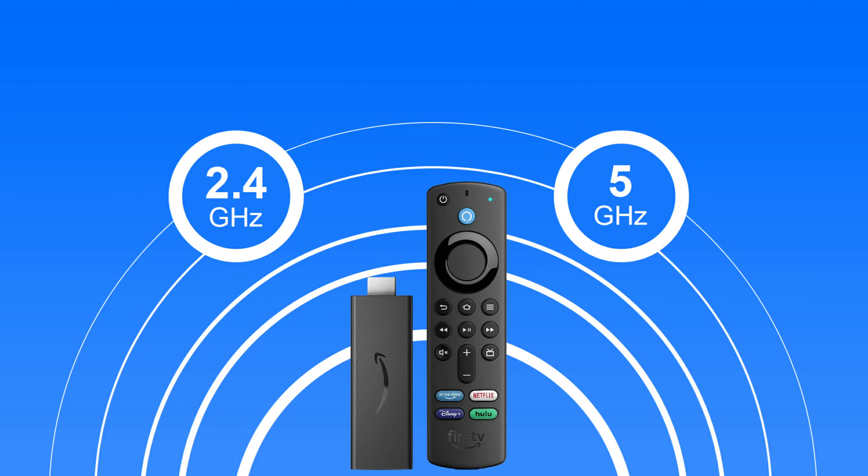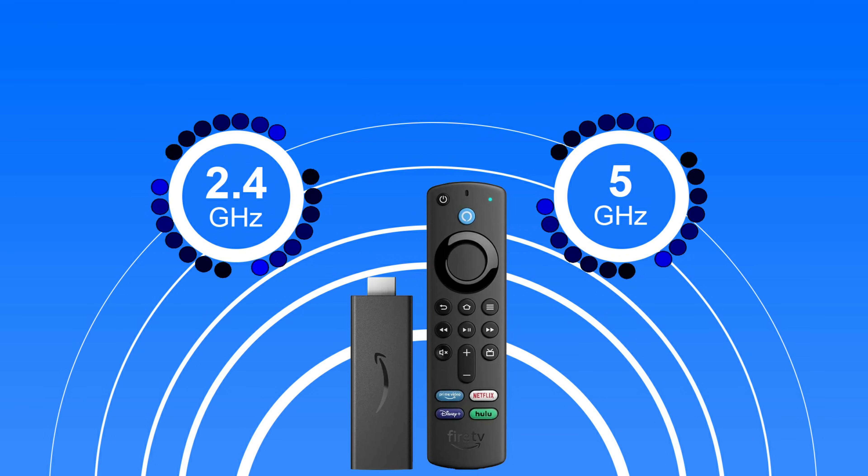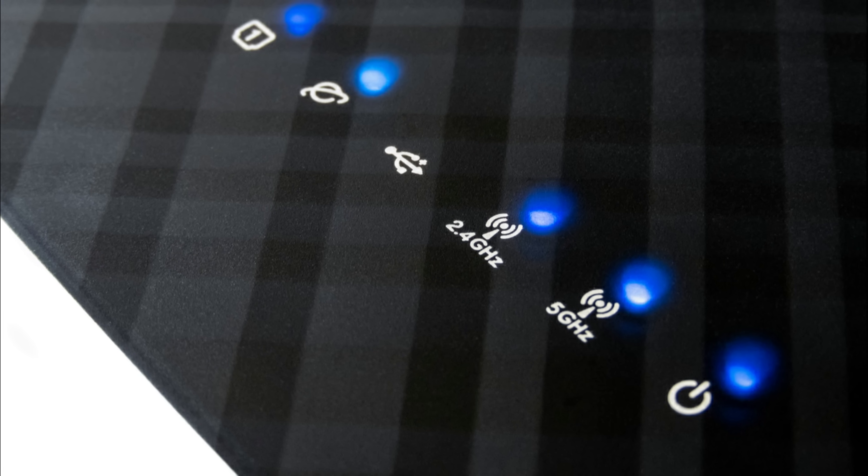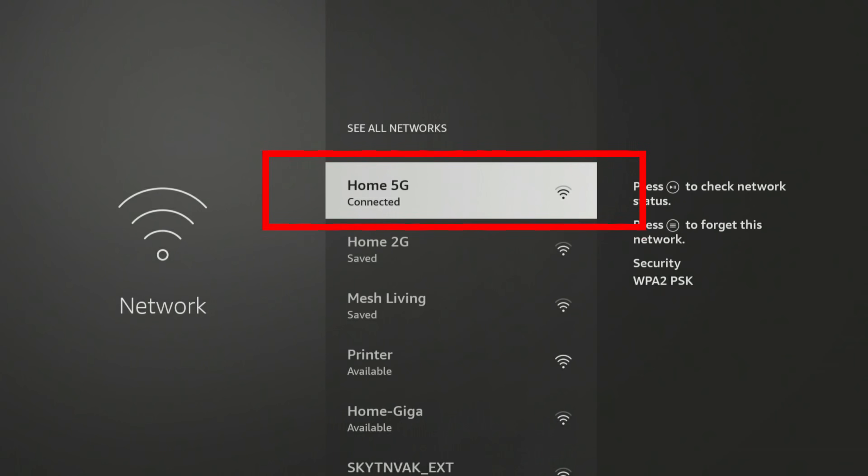So if you've got a fibre broadband package, you're likely to have a 2.4 and 5 GHz network. To seriously boost your Firestick speed, make sure that you have the 5 GHz range enabled on your router and connect to it.